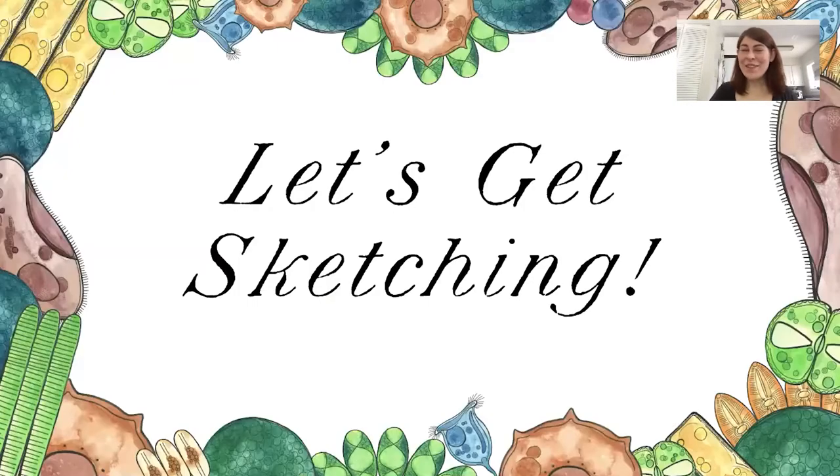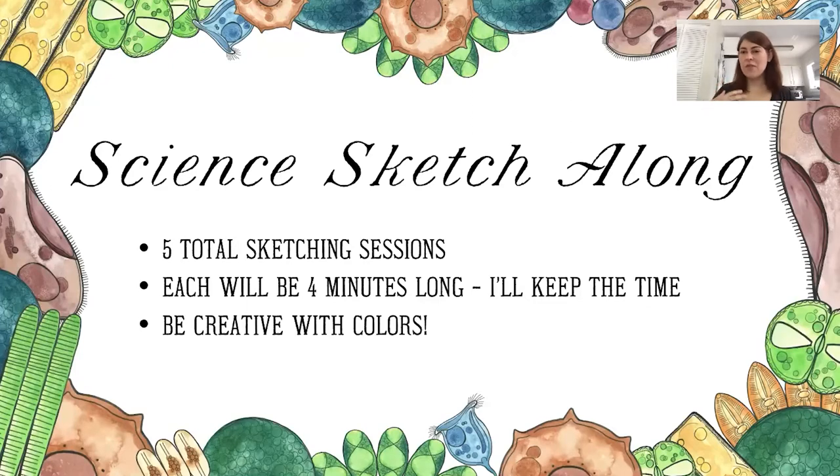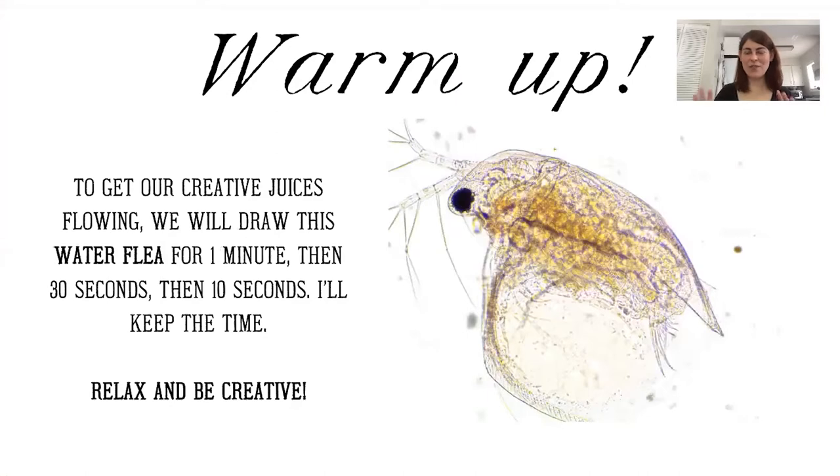So let's go ahead and get sketching today. We're going to have sort of an informal sketching session. There'll be a warm-up and then we'll have five total sketching sessions covering the postcard locations. Each will be about four minutes long. I'll keep time with an alarm on my phone. I encourage you to be creative with colors and materials. This is all about relaxation and learning about our microbiome.